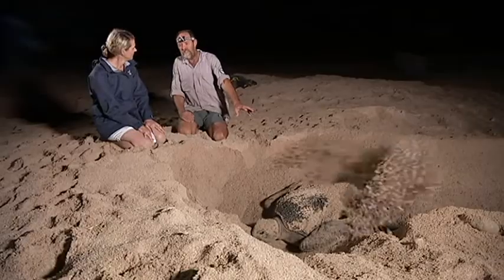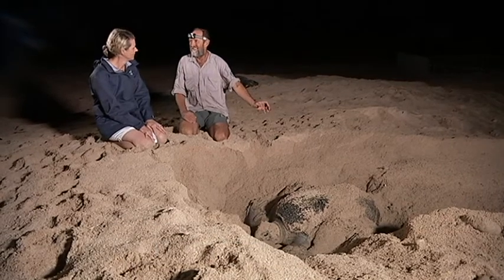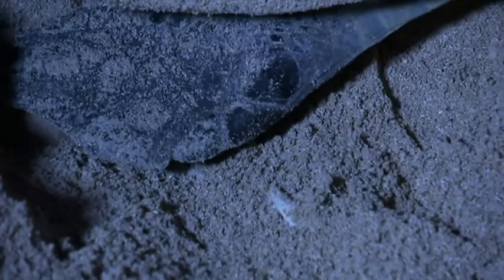Even though she's doing all this fantastic effort, laying a clutch of 100 eggs, they'll probably be flooded on the next high tide and they won't develop. Cramped conditions on the tiny island mean turtles digging to lay their eggs are destroying others and disturbing hatchlings.